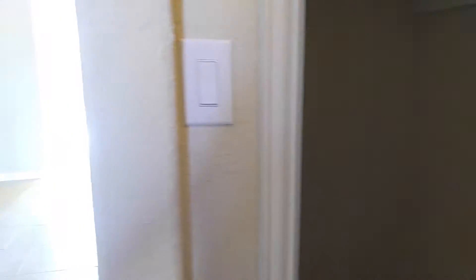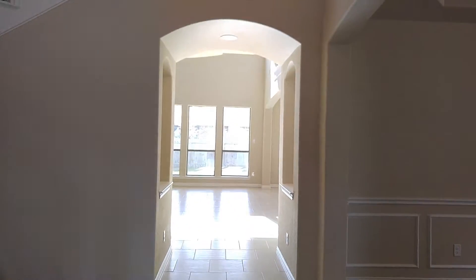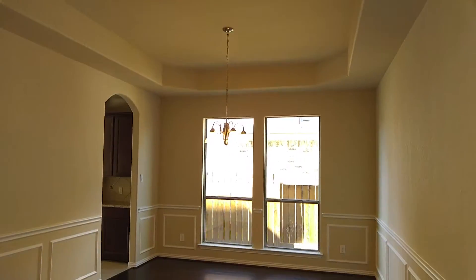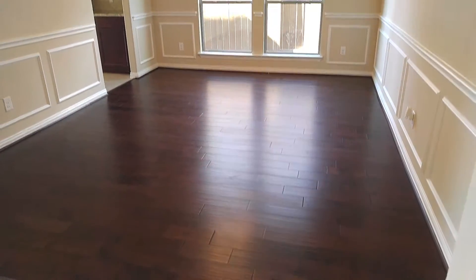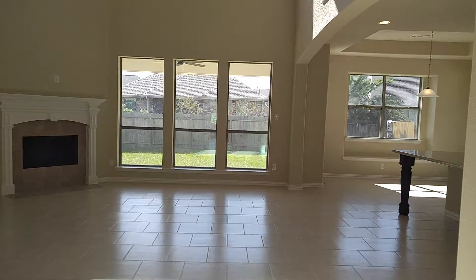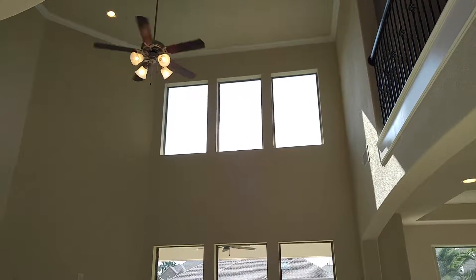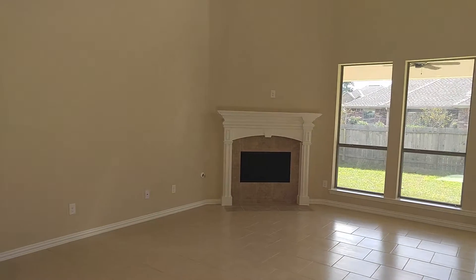Down here you can see two really large bedrooms with a jack and jill bathroom and a big walk-in closet. And this is the dining room. The living room is 17 by 21.